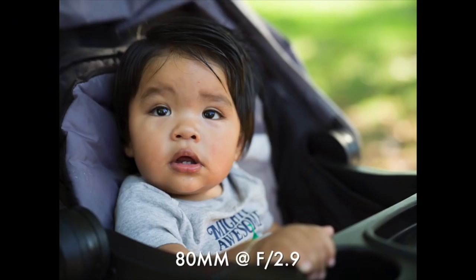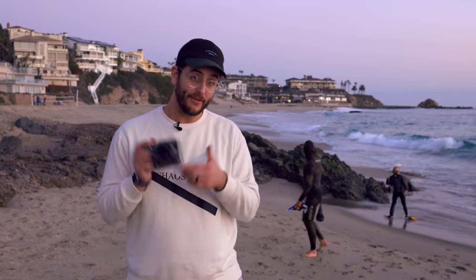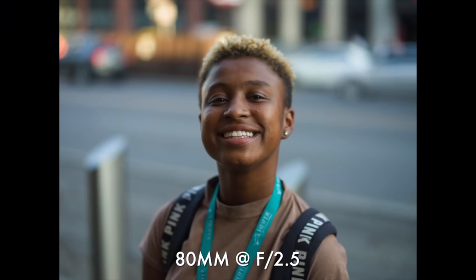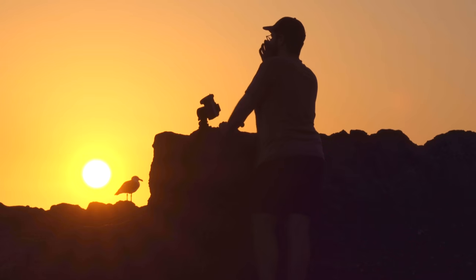I barely had to do any post-processing with these images in RAW. The only thing I would do is mess around with the dynamic range — pull my highlights down and boost my shadows. But usually, straight out of camera, even with the auto white balance, the colors just look amazing. Skin tones just pop. It has this 3D rendering that is just unlike anything I've ever seen. If I had the money, I would so buy this camera.